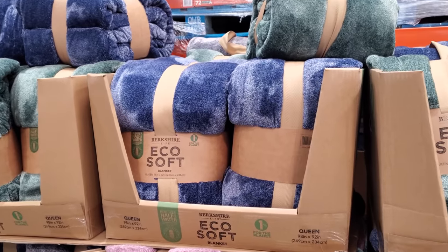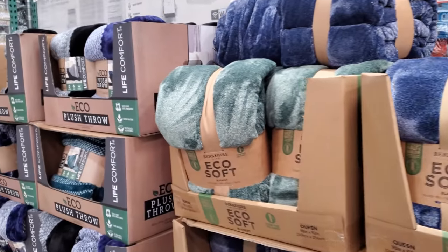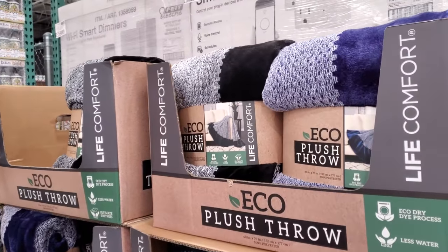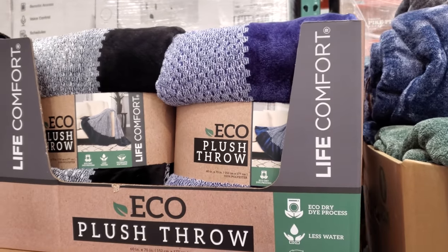We made it into Costco! The Ecosoft blanket is $14 — I like that blue one — and the plush throw is $9. This one expires on the 14th of March.